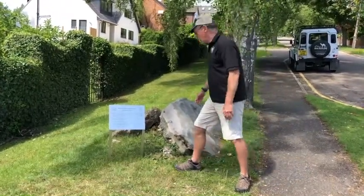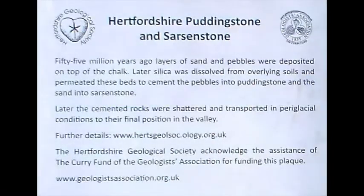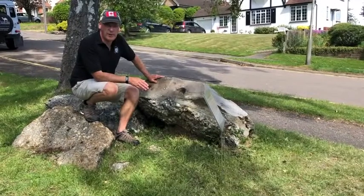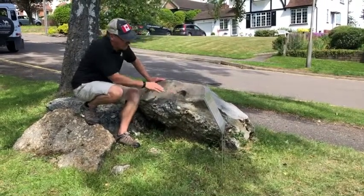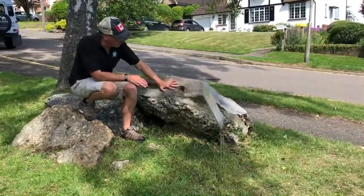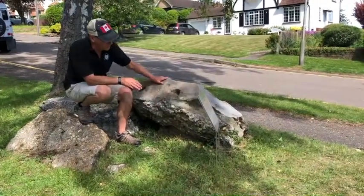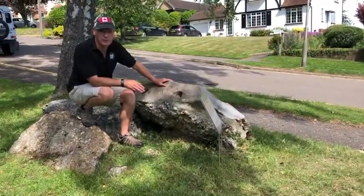We've also got a nice sign here, funded by the Currie Fund, just detailing what people can see at this site. The most interesting block at this site is this one here, in which we can see the contact between the sarsen stone — here, where I'm tapping — and the pudding stone beneath, and we can see the gradation over a very short interval indeed.